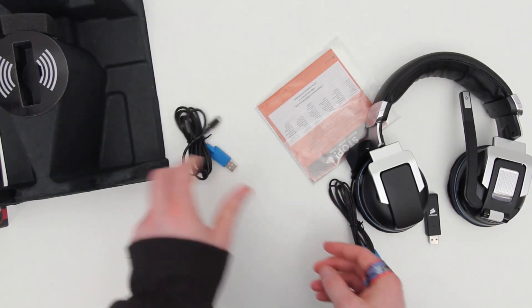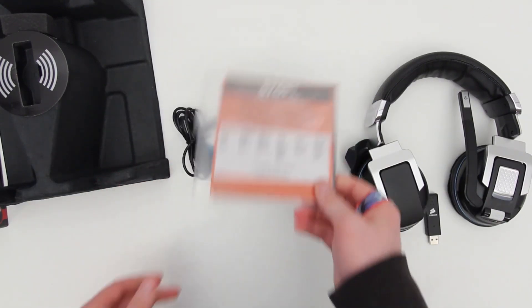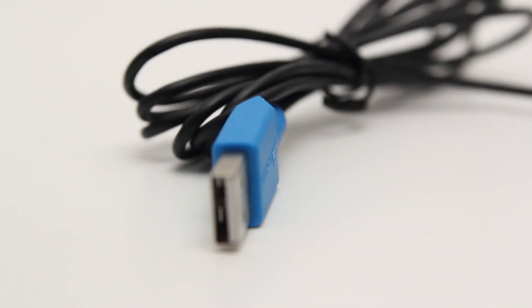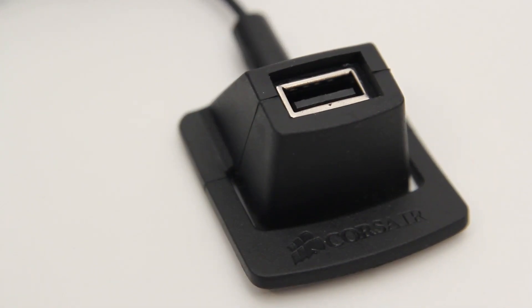As I said before, you can get 10 hours of wireless usage on a single charge. If you're interested in checking out pricing and availability on the Vengeance 2000 after watching, I will drop relevant links down in the description so you don't miss that information.